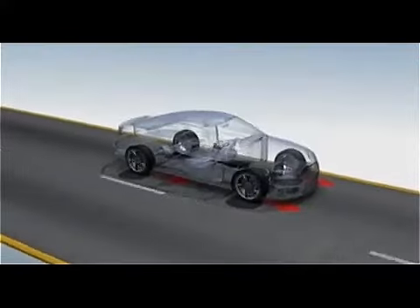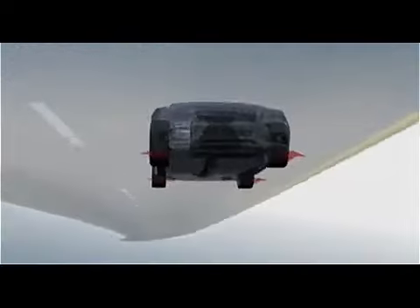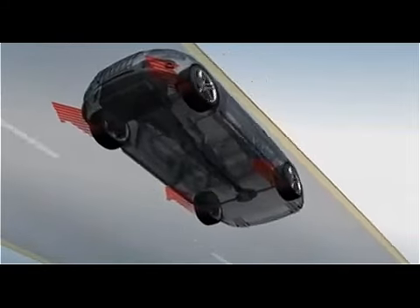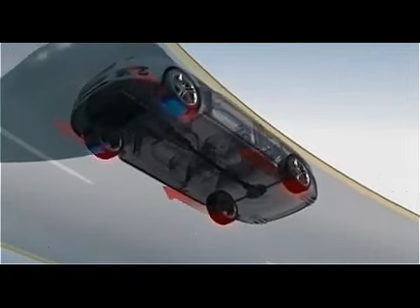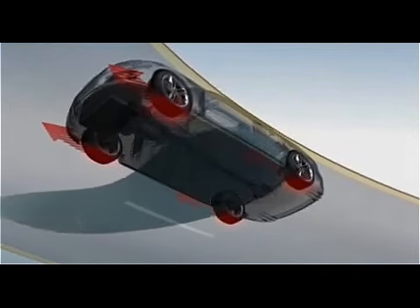Whatever the road conditions, Quattro technology does much more than distribute power between all four wheels. It's constantly analyzing how much grip each individual wheel has and drives the right amount of power to it. The moment Quattro senses a wheel is losing grip, it diverts its power to the wheels that haven't.